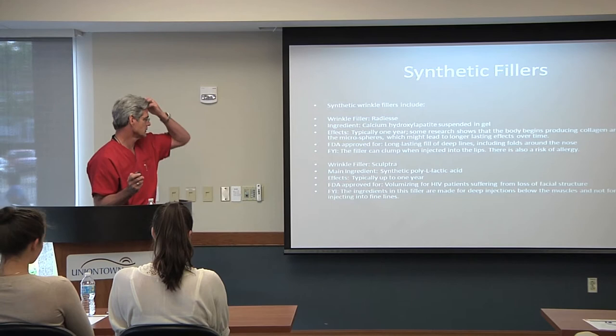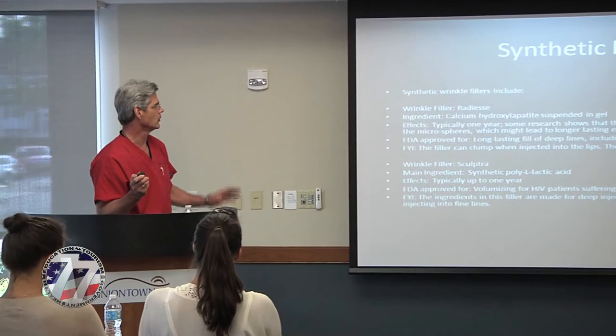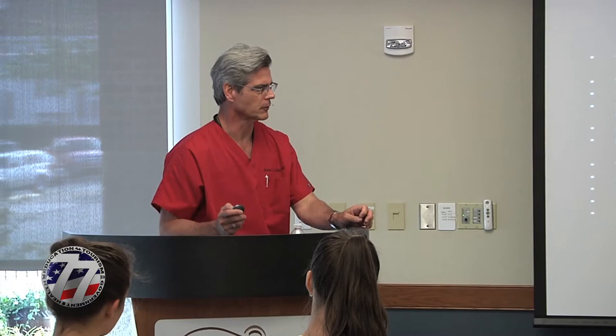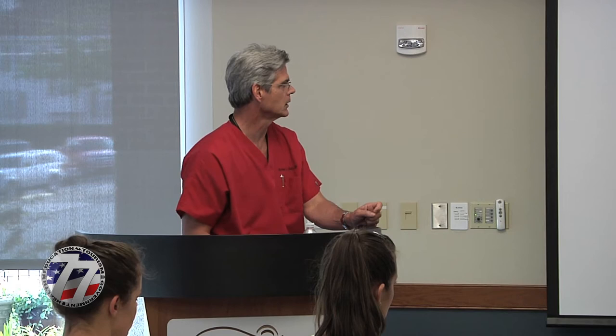Synthetic fillers are popular — the Sculptra product was originally approved for HIV patients. They don't recommend permanent or synthetic fillers in the lips because you don't want someone with a permanent lump in their lip, so for lips I'll be sticking with hyaluronic acid. There's more press and research being done on this all the time — there was just an article published this month in the American Journal of Cosmetic Surgery covering all the different fillers and new types of Botox coming out.